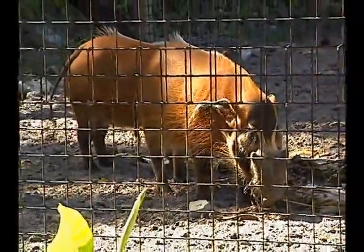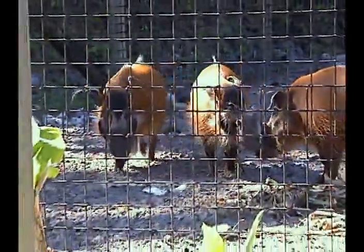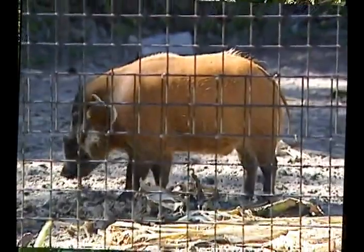Here you're going to see Red River hogs. It's one of about four swine species that comes from Africa. They're very rare in zoos — only about 24 zoos in the country have them. We have three males here, about 150 pound animals. They're unique because they have a nice rust color, white on the face, tassels on the ears. They're very dramatic looking — pretty for a pig, I'll just say that.